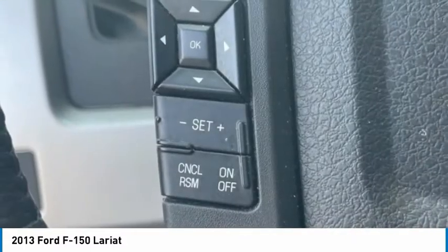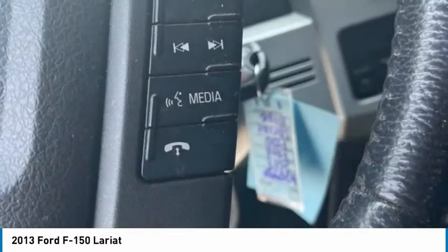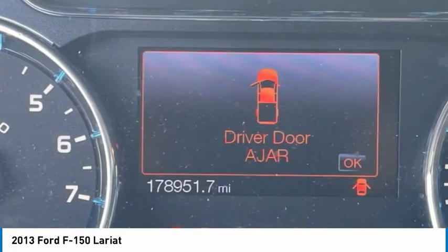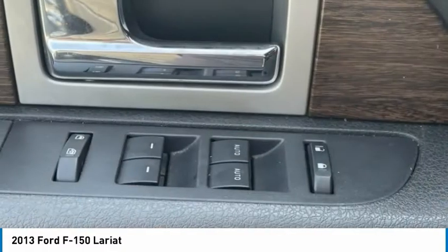Navigation system. Bluetooth. Remote start. Security system. This beauty is sure to make you the talk of the neighborhood. So call or drop in for a test drive today.